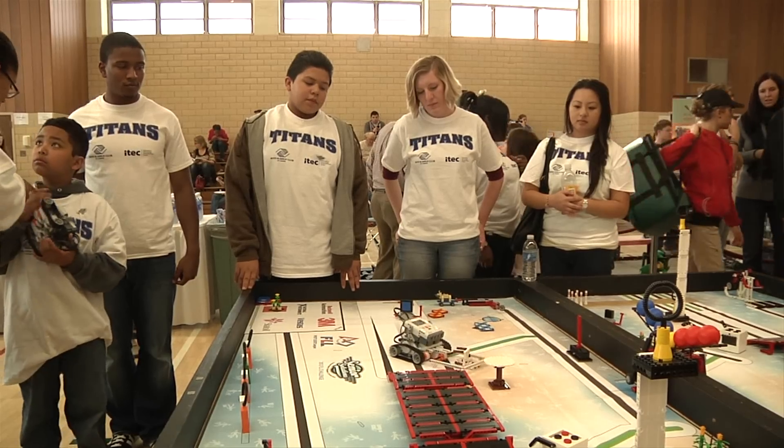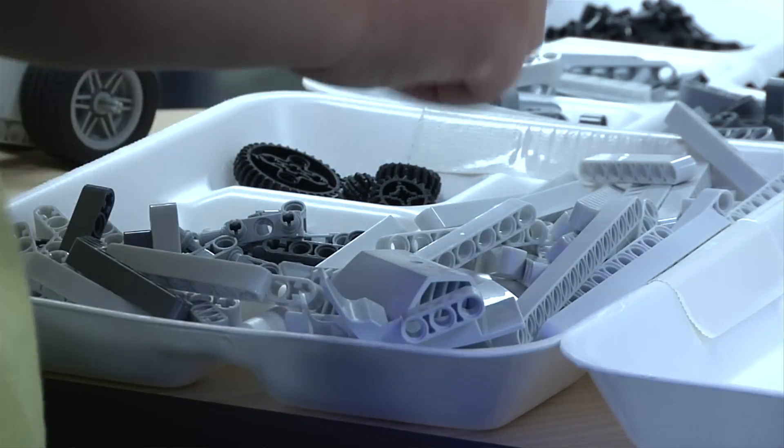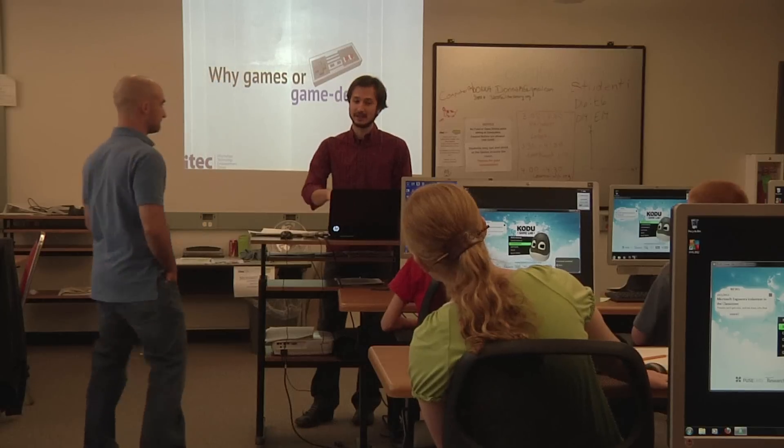ITEC is a series of after-school events that get kids involved in STEM-related activities. STEM stands for science, technology, engineering, and math. So we have classes for Lego robotics, game design, and digital media, things like that.